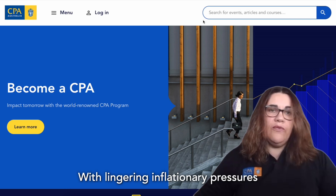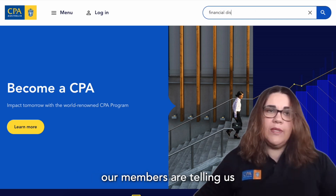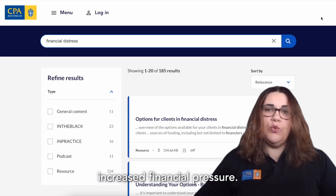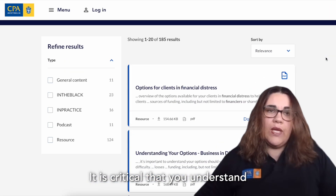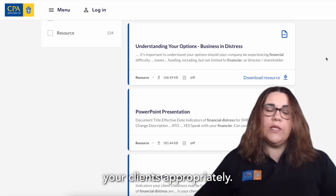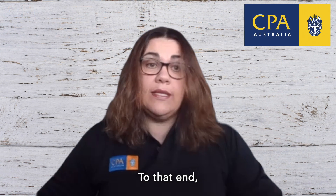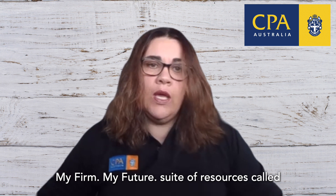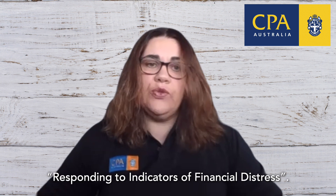With lingering inflationary pressure and increases in interest rates, our members are telling us that their clients' businesses are facing increased financial pressure. It is critical that you understand the signs of distress to enable you to advise your clients appropriately. To that end, CPA Australia has released a new e-learning module as part of the MyFuture suite of resources called Responding to Indicators of Financial Distress.